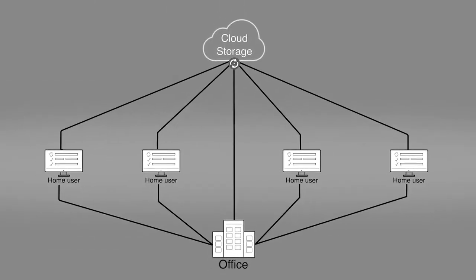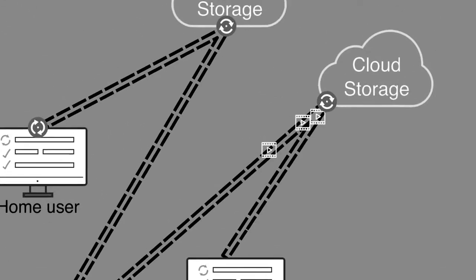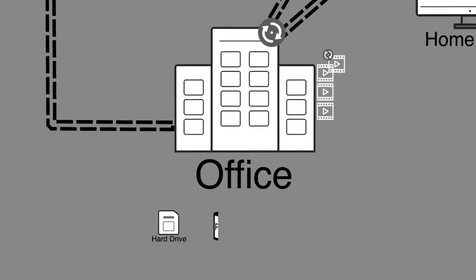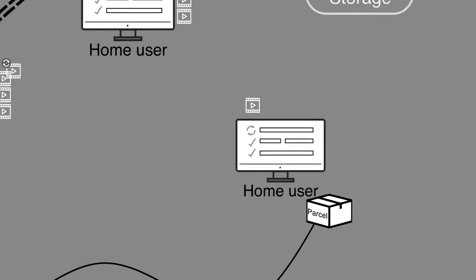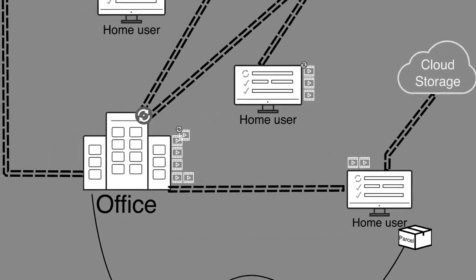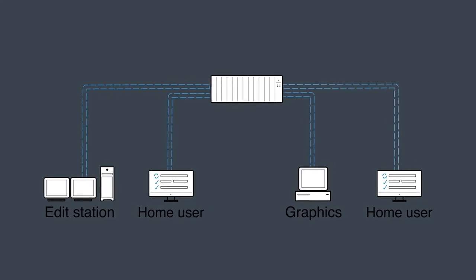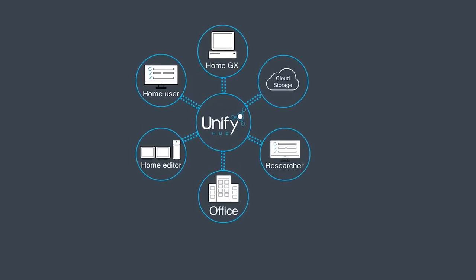Remote working is now the key to productivity and the need to keep your post-production team serviced with assets has created some difficult methods of media distribution — sacrificing efficiency of time, compromising security, and creating confusion. So how can you get the control and quality of service of the in-office situation with the flexibility of remote resources? Unify Hub brings managed access for your team members both in and outside the office, making the production team feel like they are seamlessly collaborative.